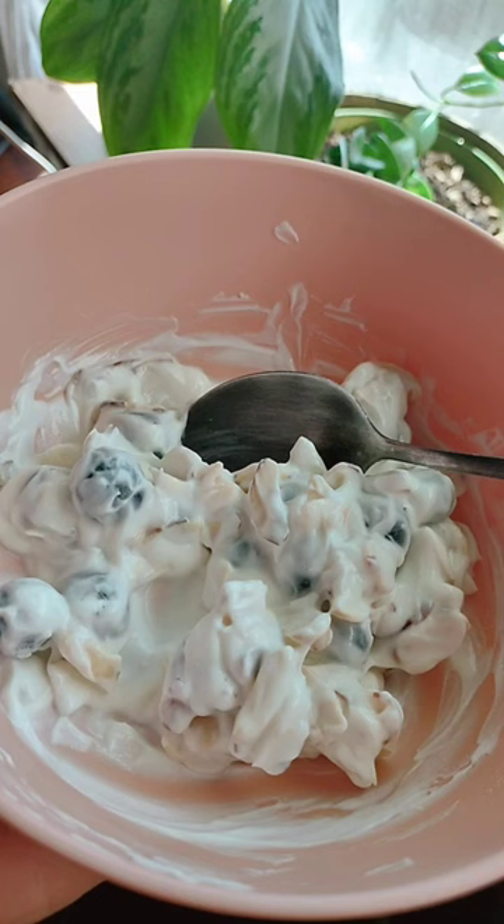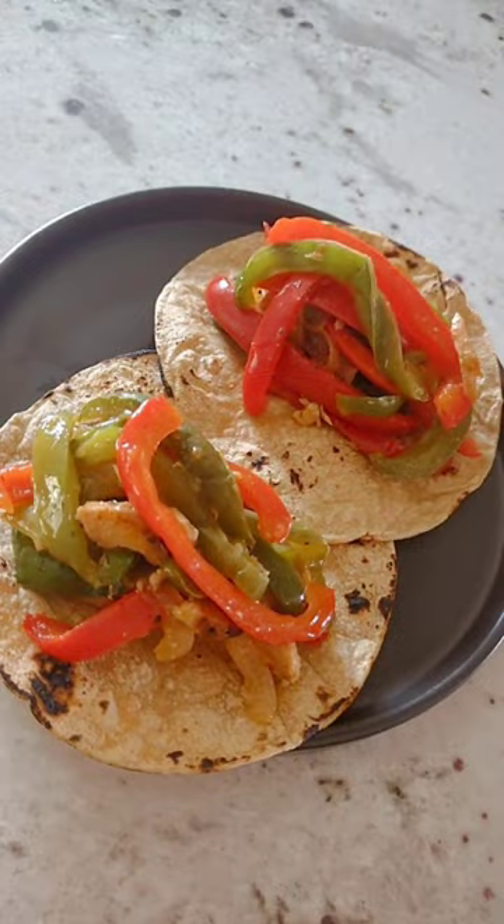I had Greek yogurt, almonds, and a little bit of blueberries. Then for lunch I had two chicken paquita tacos which had, of course, the chicken and then bell peppers on corn tortillas.